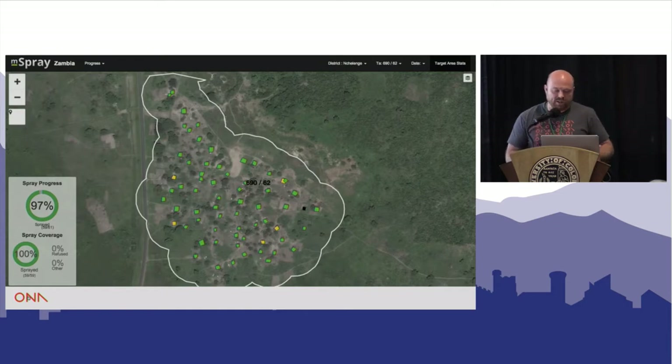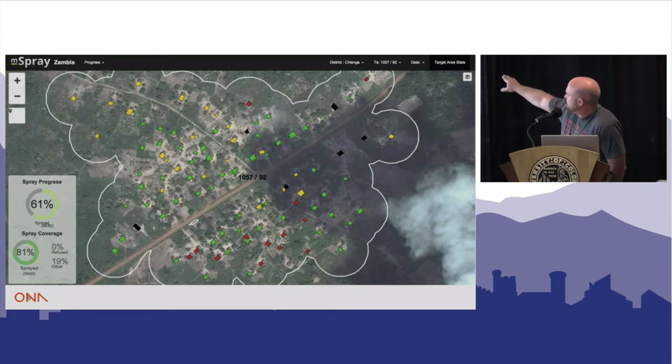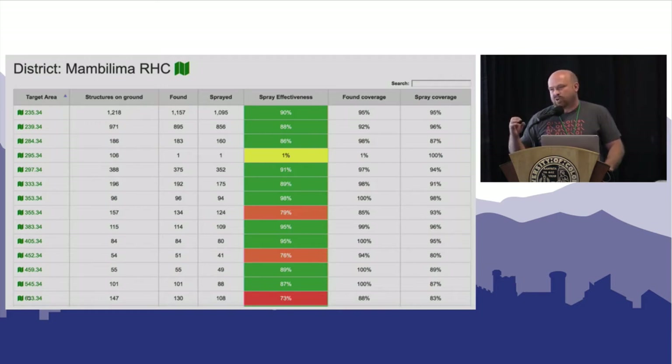Getting back to M-Spray, it allows us to create maps available on a tablet. At the end of the day you can see all the homes sprayed — everything is green. In another case, there's a bunch of homes at the bottom that were missed, so we can do what we call mop-up: plan to go back and finish the job. Where there's a bunch of refusals, we can send a community mobilizer back to explain that not spraying increases malaria risk for the community. We also created a bot that pushes reports to all spray teams and asks whether they're going to respond.